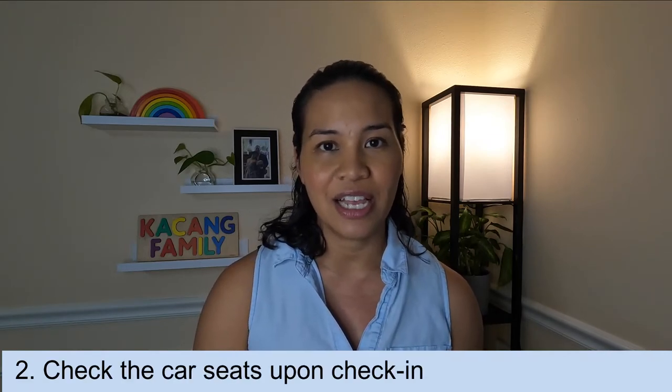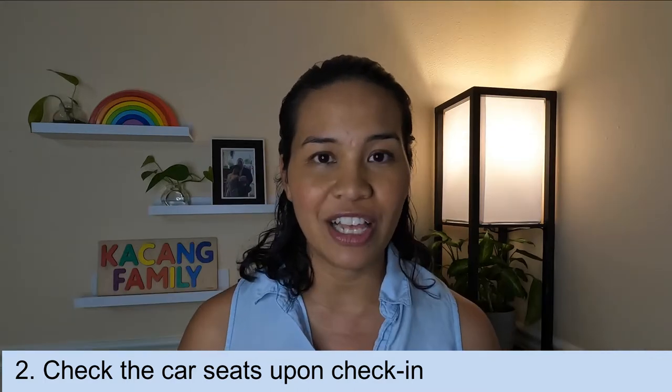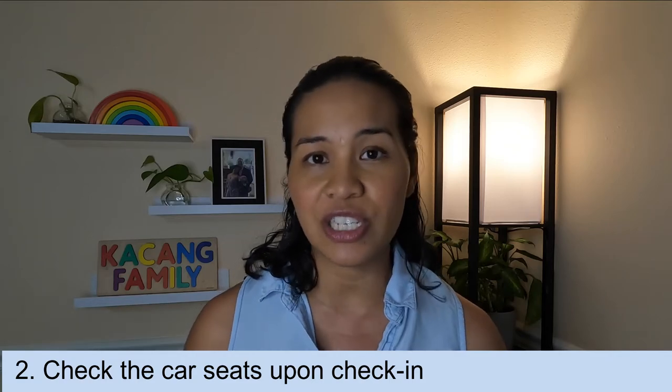We also like to check the car seats right upon check-in along with our bags, and this just frees up the amount of stuff that we have to carry. Most airlines don't charge anything for a car seat, and the other option is to check it in at the gate.